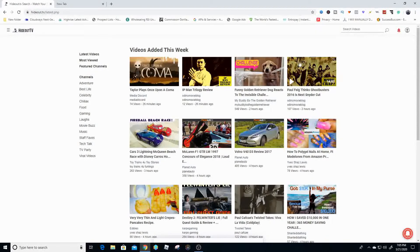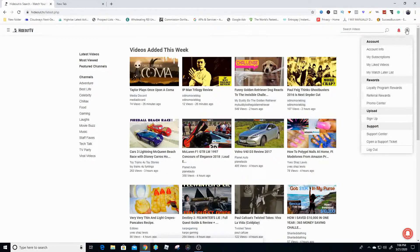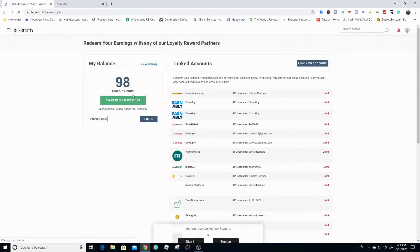Once you accumulate points or have this application running for a couple of hours a day, you can come over to the account tab and go to where it says loyalty program rewards. Then you can see how much rewards you have gotten. These are all of your linked accounts that you can connect so you can redeem the points from HideOut from watching the videos onto all of these applications or websites.